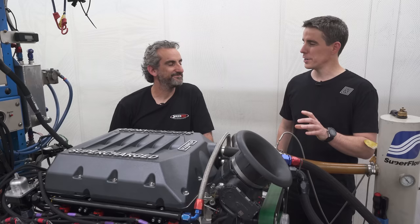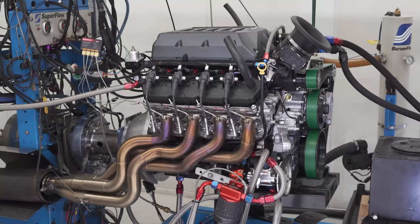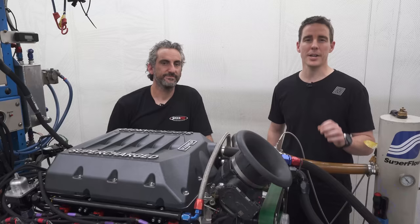We've got a few more combinations to test on the dyno before we get this engine into a very special car and showcase it on our next instalment. Like and subscribe to Harit TV for all of our content as it's released.